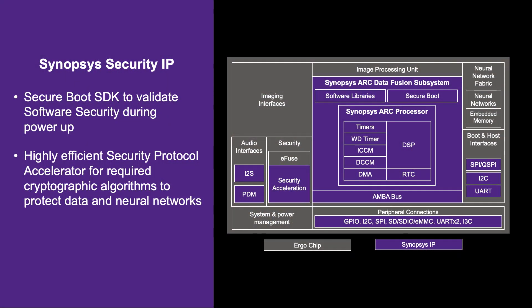In addition to the ARC microprocessor, we also use Synopsys' security IP. In fact, we encrypt everything that goes on the chip — all of the code on the CPU, all of the neural networks that go into the neural processing elements of the chip — and we do that using Synopsys' security technology, which we're very glad to have.